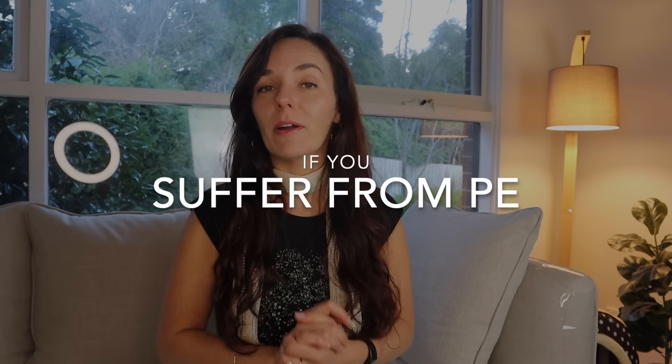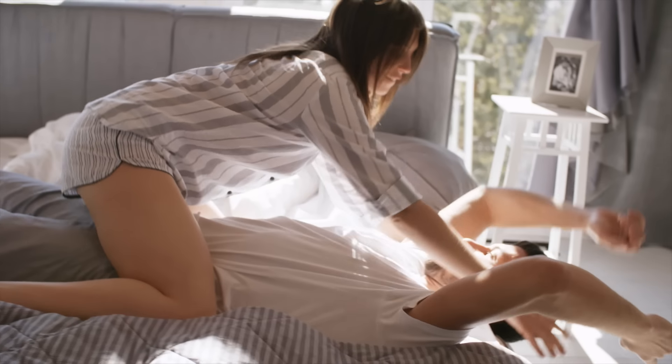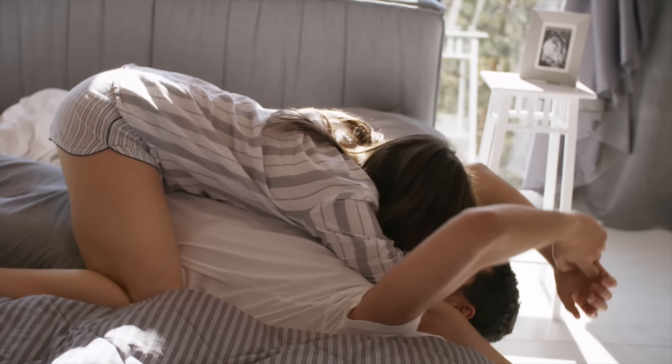Also, if you suffer from premature ejaculation and struggle to last as long as you'd like, this makes using the pull-out method even more tricky and challenging. Men who experience premature ejaculation can be caught by surprise by their own ejaculation, creating an extra difficult experience when it comes to pulling out in time. If that's your case, using condoms on top of the pull-out method can be really helpful.